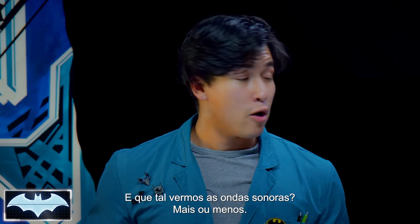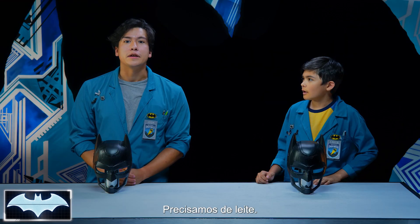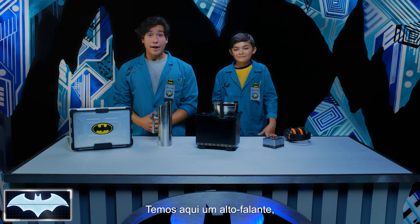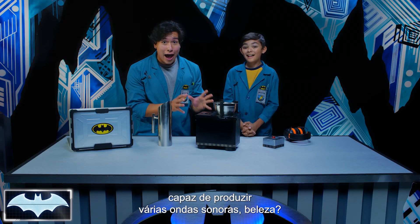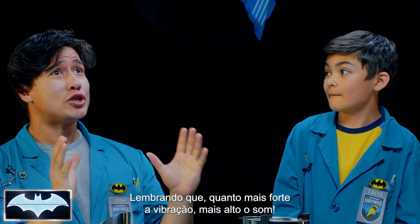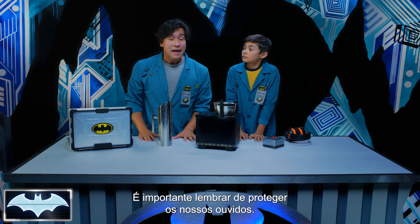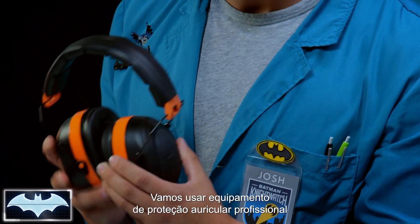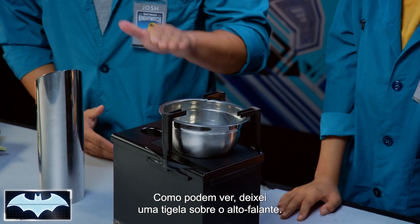Now how about we try to see some sound waves? Sort of. How? I thought they were invisible. We're gonna need some milk! Alright, so what we have here is a subwoofer speaker, and this thing is gonna produce a lot of sound waves. Remember, the stronger the vibration, the louder the sound! The most important thing to remember is safety and the protection of our ears. So we're gonna be using professional ear protection equipment while this experiment goes on.